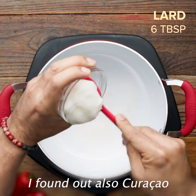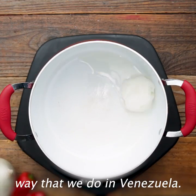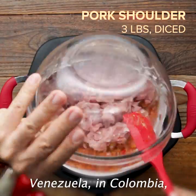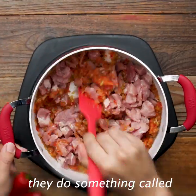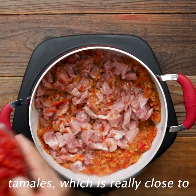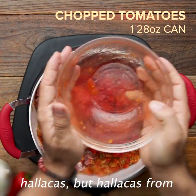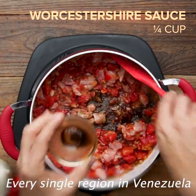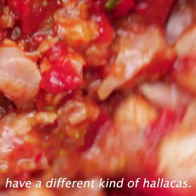I found out that in Curacao they do ayacas in the same way that we do in Venezuela. Close to the border of Venezuela in Colombia, they do something called tamales, which is really close to ayacas. But ayacas from Venezuela are different — every single region in Venezuela has a different kind of ayacas.